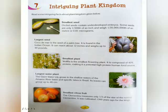Good morning students. Today we will study chapter 7. The heading is Intriguing Plant Kingdom. Intriguing means interesting because of being unusual or mysterious. Here we can say it is interesting to know about the plant kingdom.